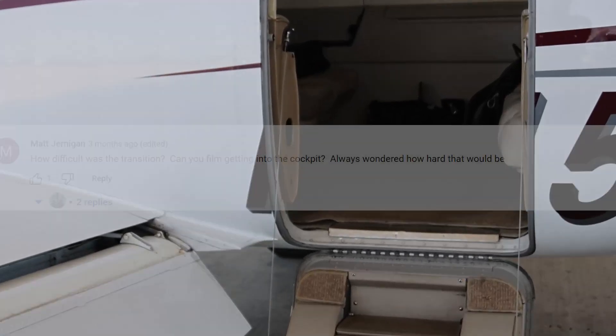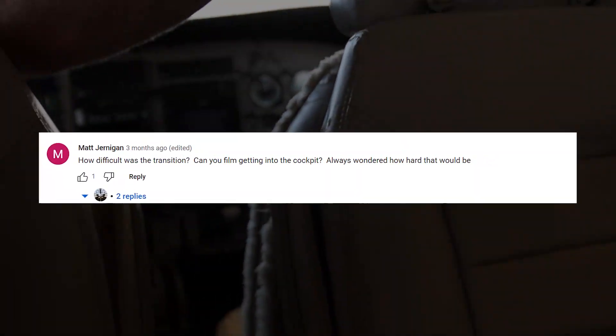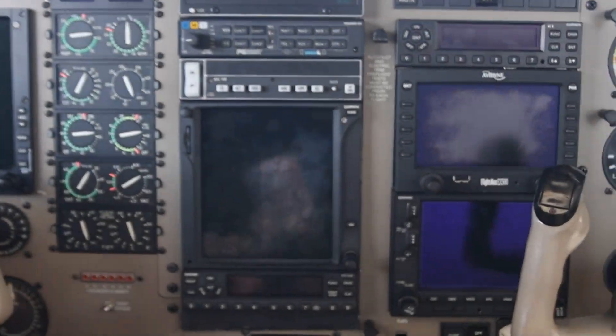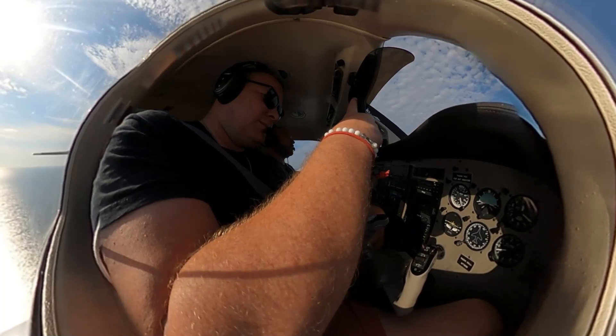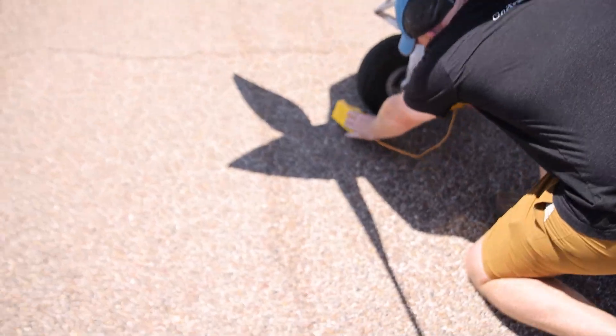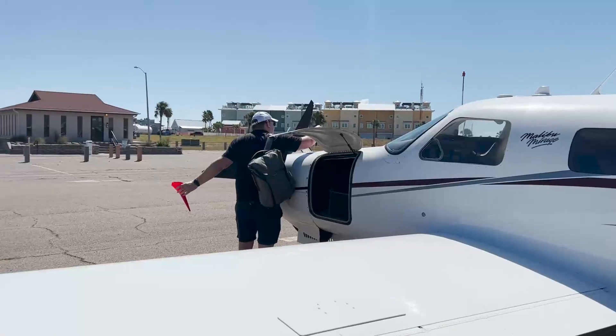One of the most common questions I get in comments on YouTube is: can big guys fit in the Malibu Mirage? So I put together this video to show you what it looks like for a bigger guy fitting in the airplane. I'm six foot one, 225 pounds, and I fit pretty easily in the cockpit of the Mirage.